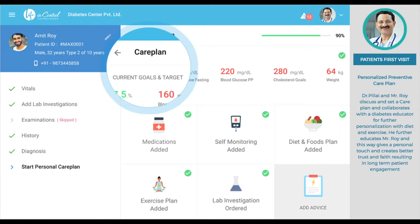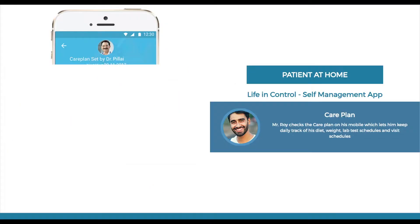Let's look at the journey of a diabetic patient beginning from the in-clinic visit. The doctor prescribes the patient a personalized care plan which consists of goals, personalized diet plan, SMBG schedule, medication, exercise plan, and preventive lab and visit schedule. Doctors also collaborate with diabetes educators to not only personalize diet and exercise routines but also to educate and engage the patient in all aspects of diabetes management.